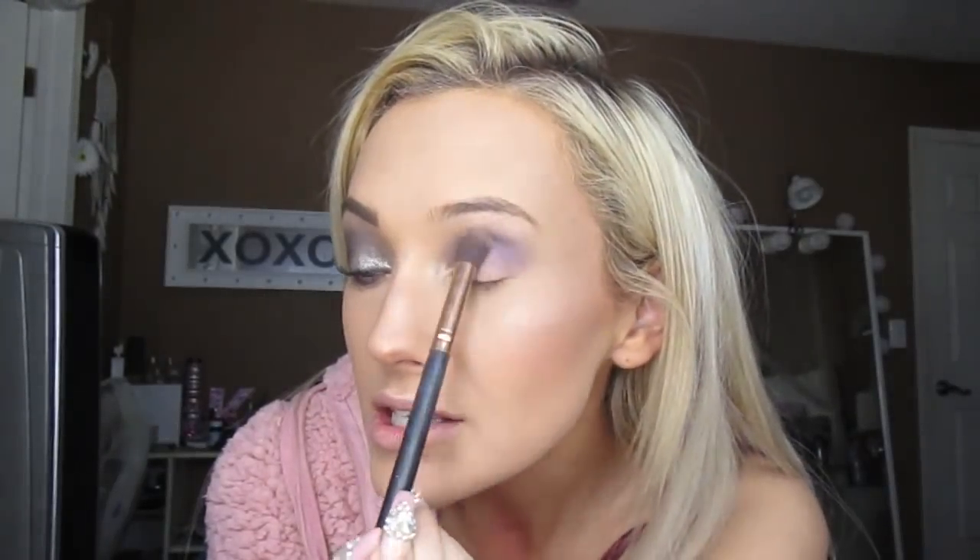Just dusting this on my crease. And then I'm taking a different brush with the same color and going to put it under my eye. This brush is not picking up the color — it hurts, I'm torturing myself. I'm done with that.